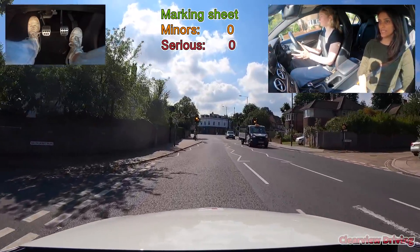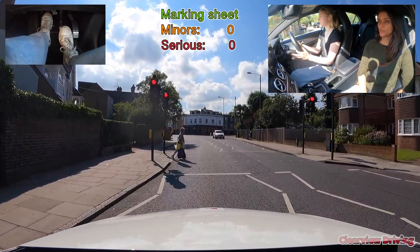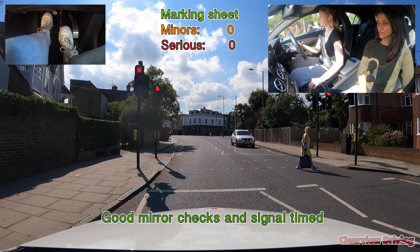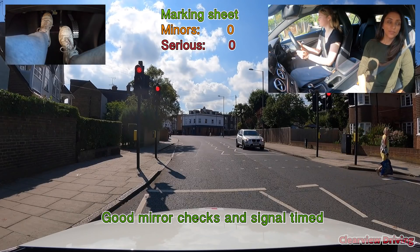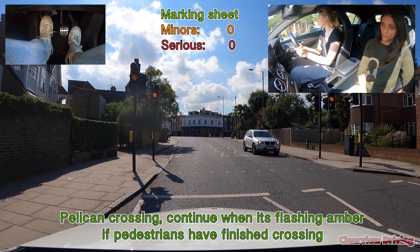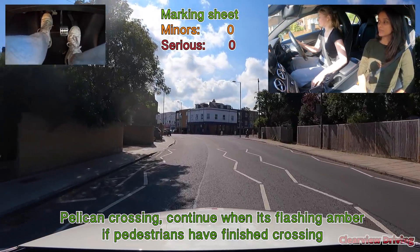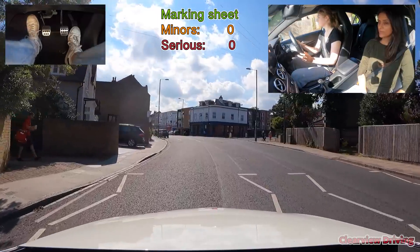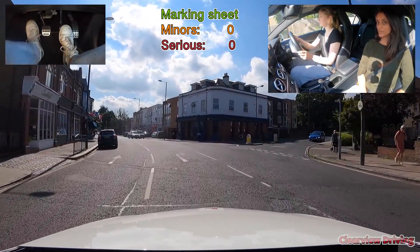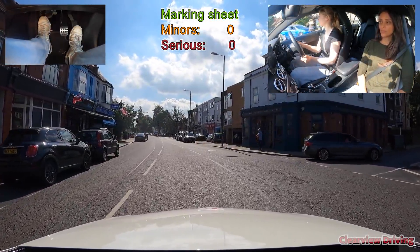On approach to this right turn, Emily moves into the middle of the road, making sure that she's fully in the central reservation and waits in a good position before turning.